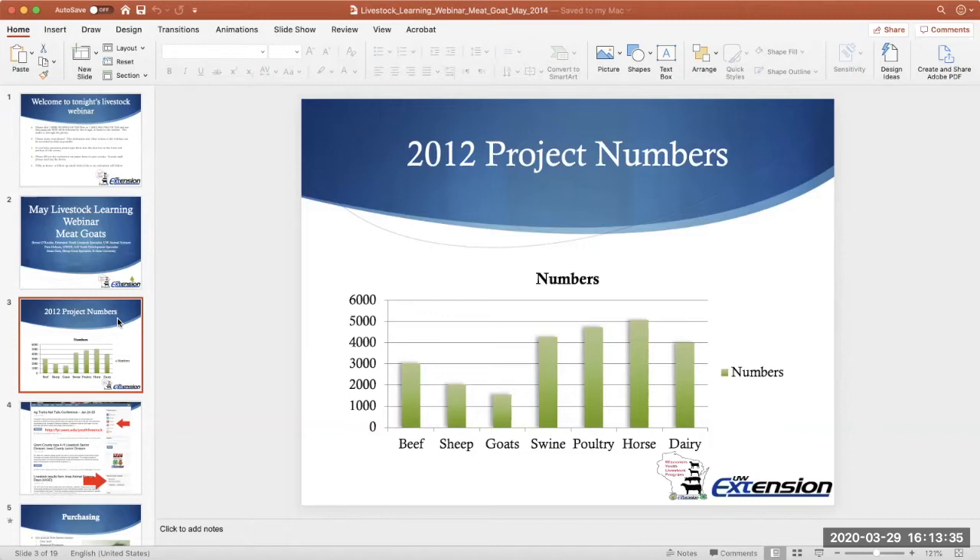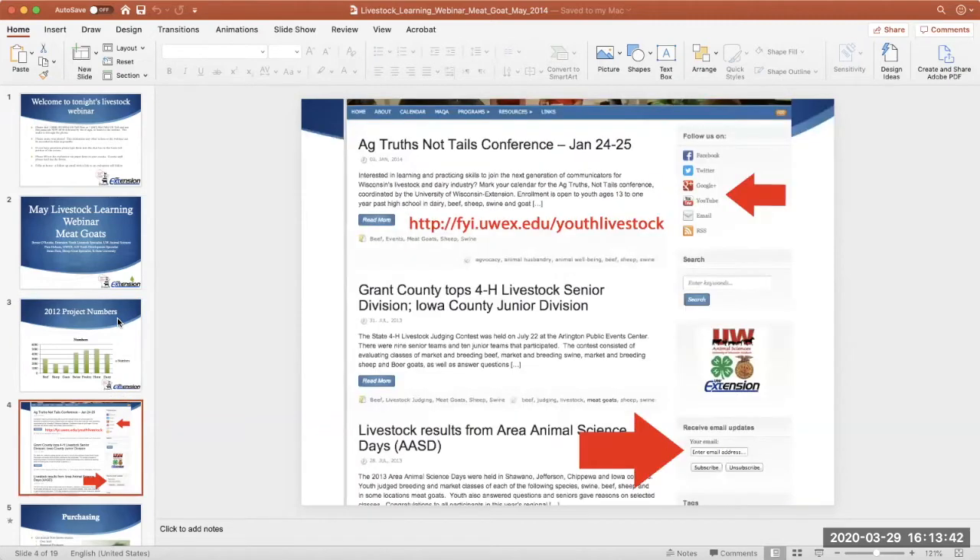I just wanted to make sure you're aware of our youth livestock website. If you go to fyi.uwex.edu/youth-livestock, you'll find the website. That's a pretty important site for information and resources.